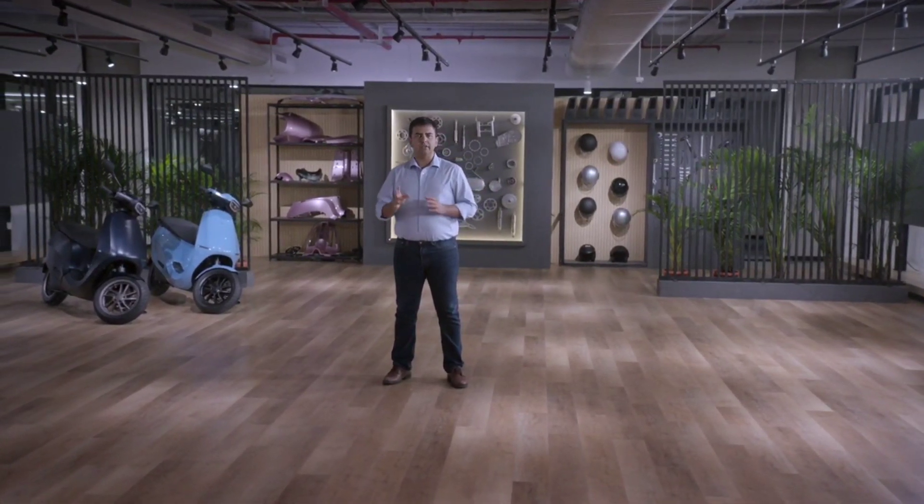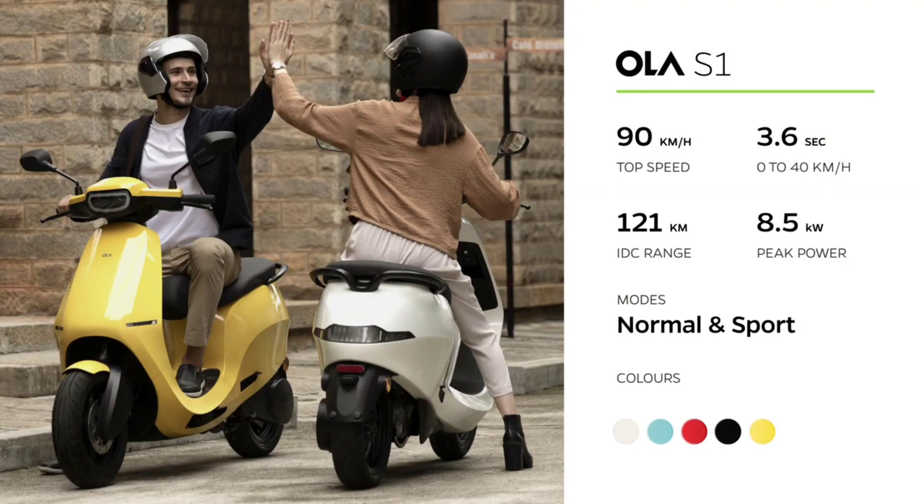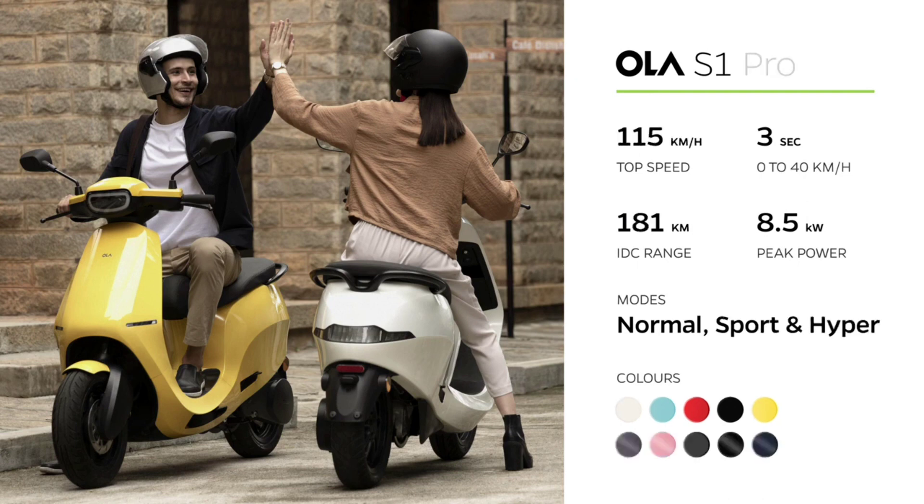Our scooter comes in two variants: the S1 and the S1 Pro. The S1 offers a 121 km range and 90 km per hour top speed, setting the industry benchmark. And the S1 Pro takes it even further — with 181 km of range and a mind-blowing top speed of 115 km per hour.